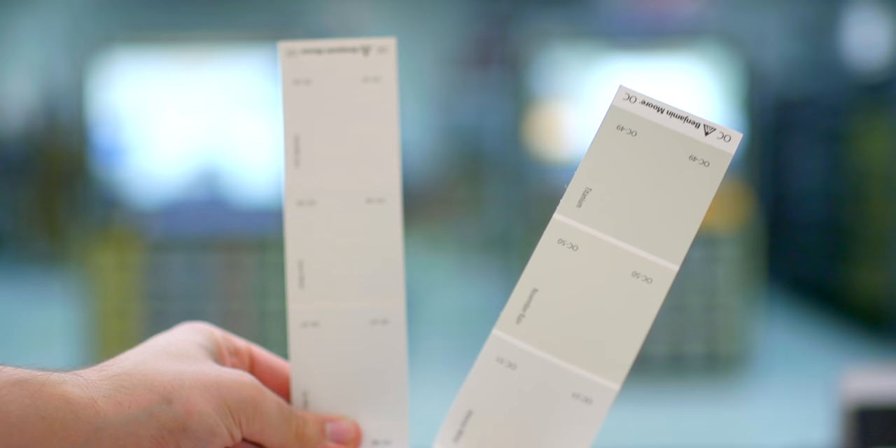Now, before you go and grab a pail and just take my advice without doing your own homework, I'd really encourage you to pop into your local Benjamin Moore store, grab some samples of this color, and bring it home with you. Put it on the wall and try it under your specific lighting conditions. Because as always, the final decision should come down to you and your personal taste.